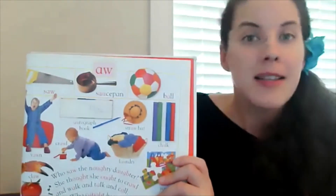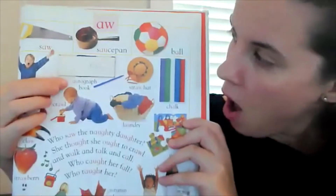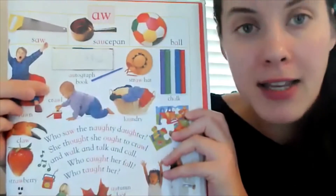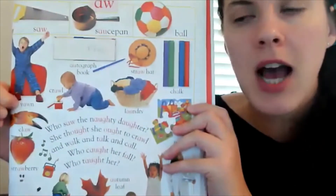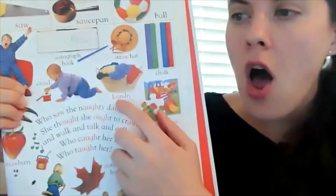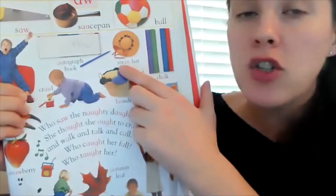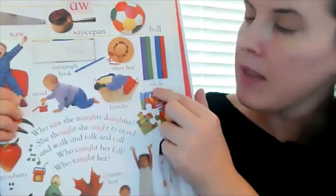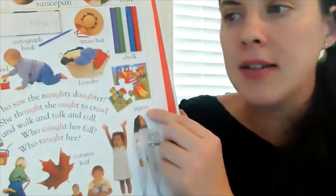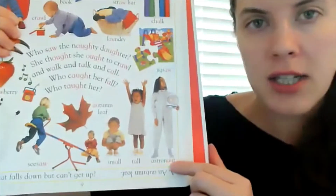Here we have an autograph book — A-U. This baby is learning to crawl — A-W. A big yawn — A-W. Here we have laundry — A-U. A straw hat — A-W. This is 'chalk' — just an A there. And a jigsaw puzzle — we usually just say 'puzzle' for short. Over here we have an astronaut — A-U.